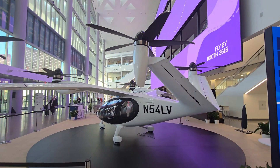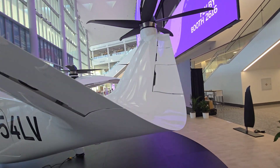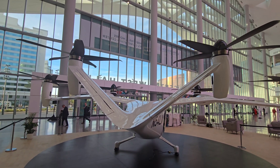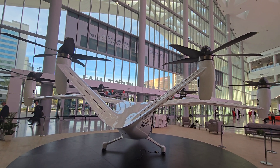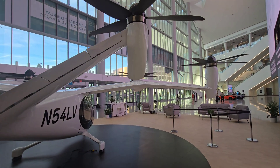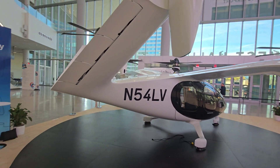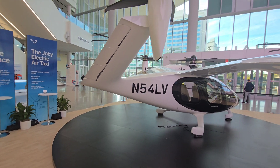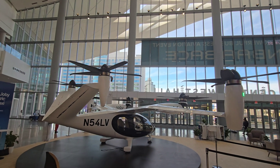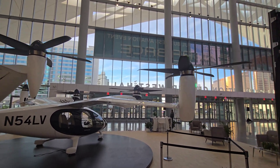They've announced a partnership with Delta, and they expect New York to be one of their early launch markets after receiving certification from the FAA. They're thinking of flying from Manhattan to JFK, similar to the route that the blade helicopter service currently flies.